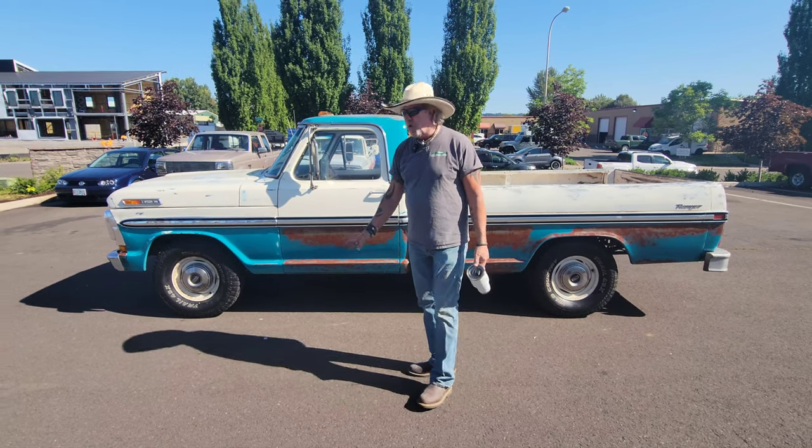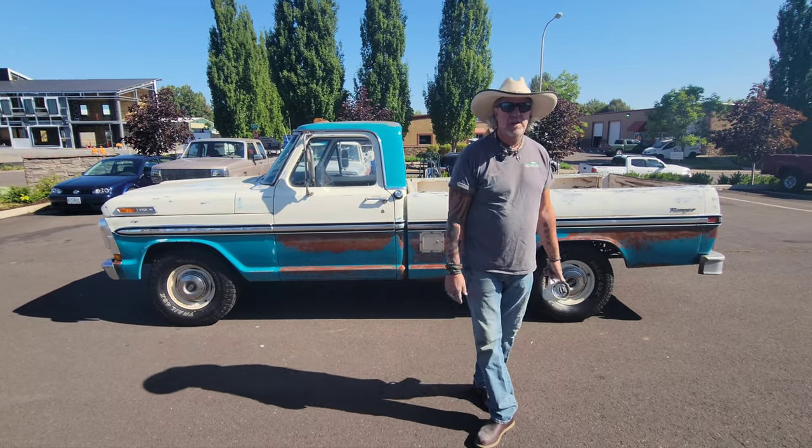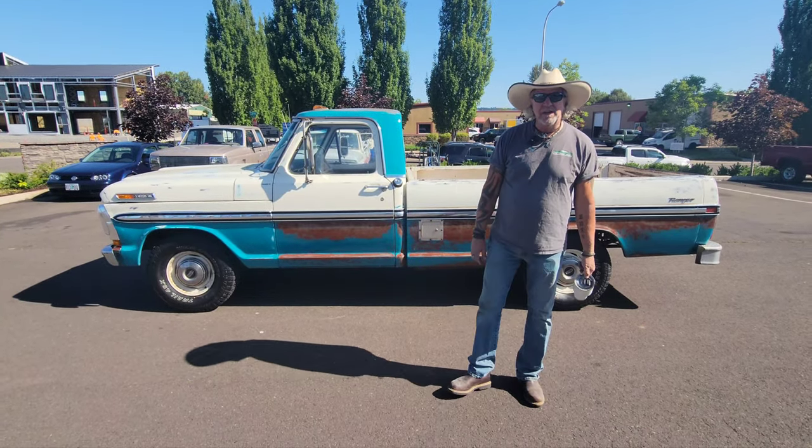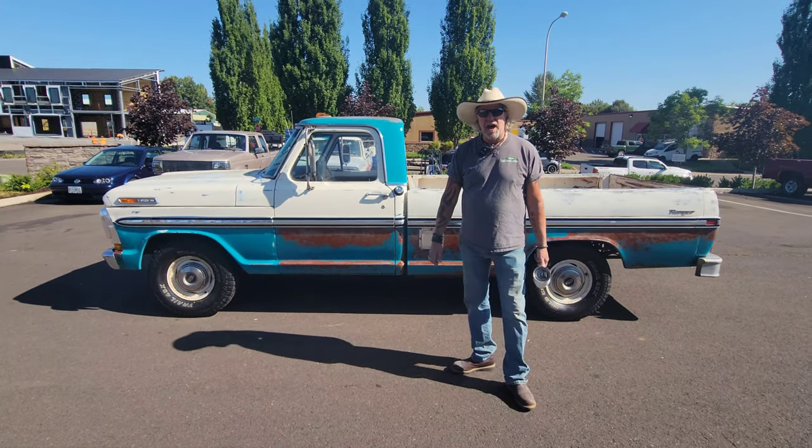Two-wheel drive, 360 motor, automatic transmission. This truck came out of Chiloquin, Oregon, which is high desert country reservation next to Klamath Falls, Oregon, where I was told it lived all its life.